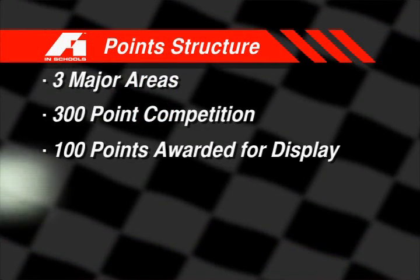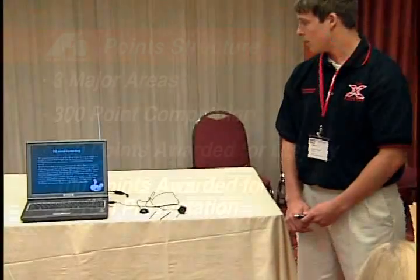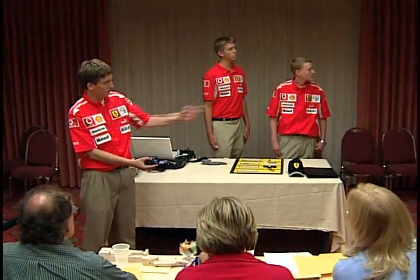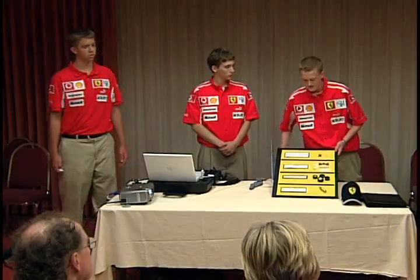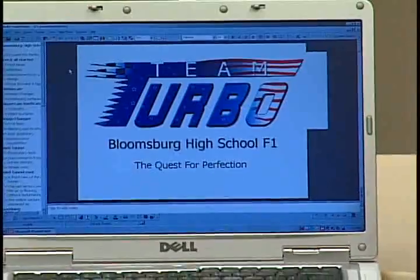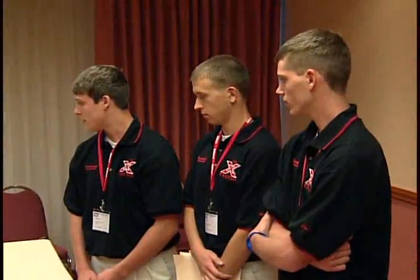The next 100 points is in their verbal presentation. The students have five minutes to, as a team, do a presentation to a jury of three judges. It's important that all students on the team are in the presentation, because we're putting students in a position where they need to describe their engineering prowess behind their project, their marketing, and each student has the opportunity to describe what their job was in the process.